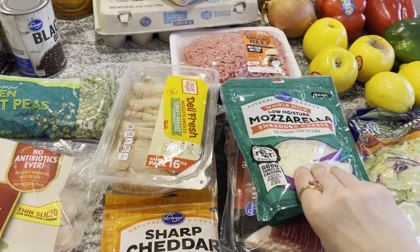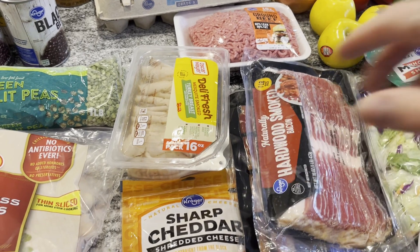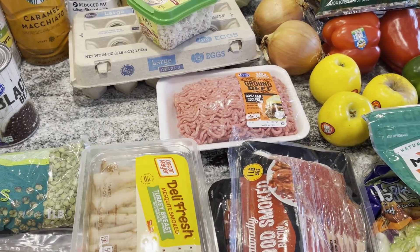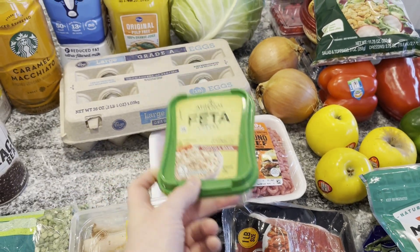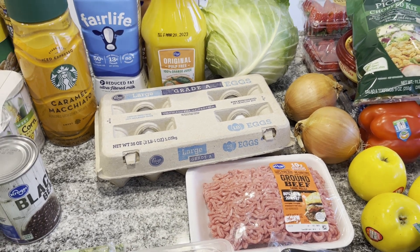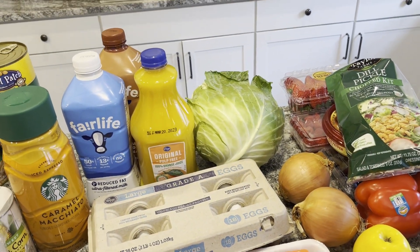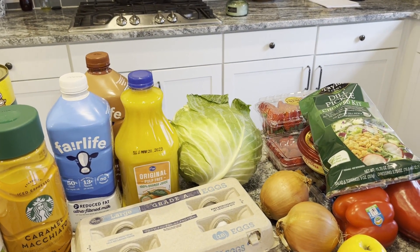I bought some mozzarella cheese to make mini pizzas and a couple packs of Kroger bacon. I got some shredded cheese because we're going to do taco soup tonight, and some turkey breast for sandwiches. Then we got some ground beef for the taco soup. The feta cheese is for our Greek salad. Then we have an 18-pack of eggs — Mark is trying to up his protein so he's eating a lot of eggs and egg whites lately. I also got a cabbage — we're going to do a stir fry veggie dish with rice.